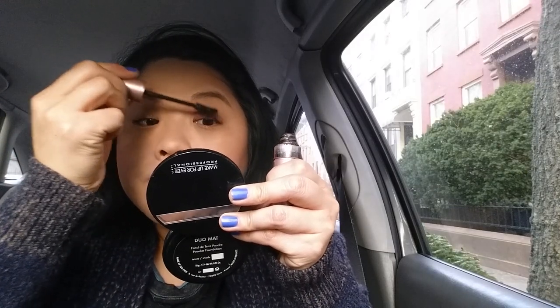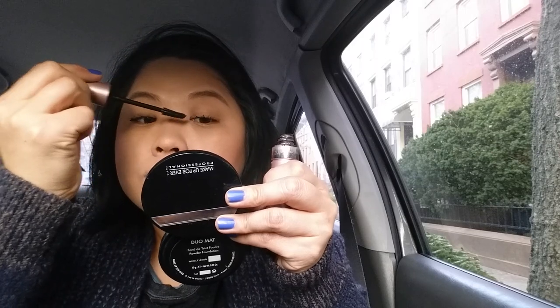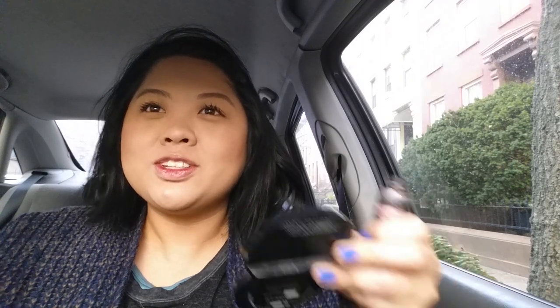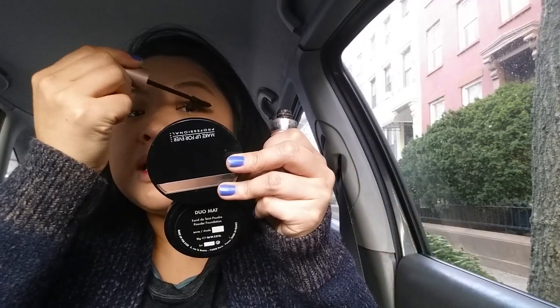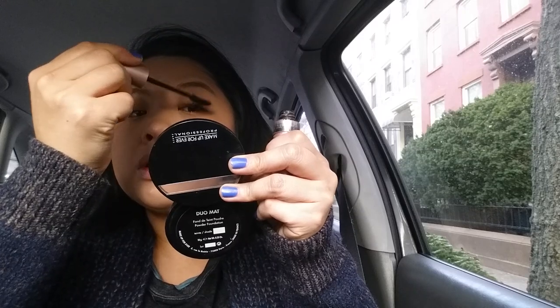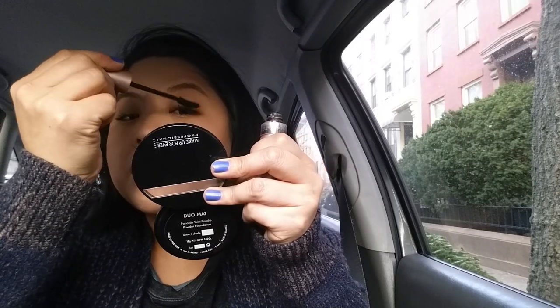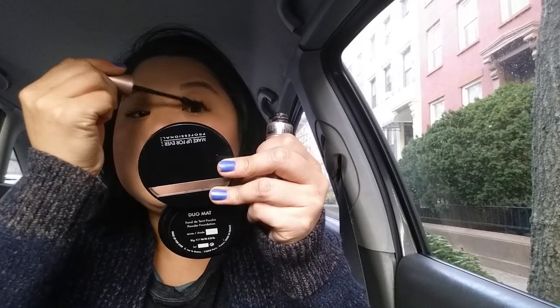To get the waterproof mascara off, I use my Abilene — I've never been able to figure out how to pronounce that. It's kind of like a balmy cleanser, it looks like Vaseline. There are makeup balms out there that you use to take off your mascara or makeup.